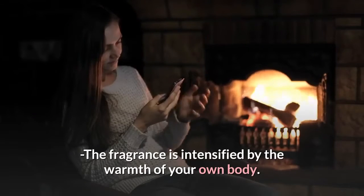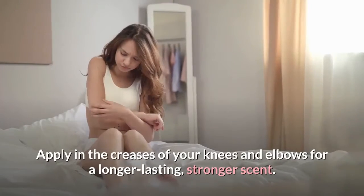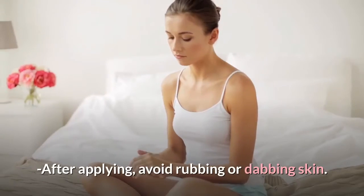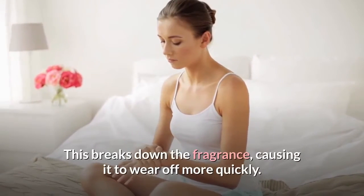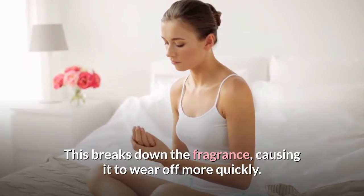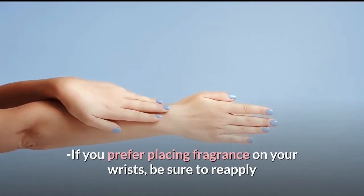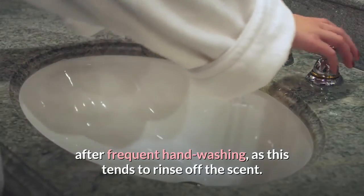The fragrance is intensified by the warmth of your own body — apply in the creases of your knees and elbows for a longer lasting, stronger scent. After applying, avoid rubbing or dabbing the skin, as this breaks down the fragrance causing it to wear off more quickly. If you prefer placing fragrance on your wrists, be sure to reapply after frequent hand washing, as this tends to rinse off the scent.